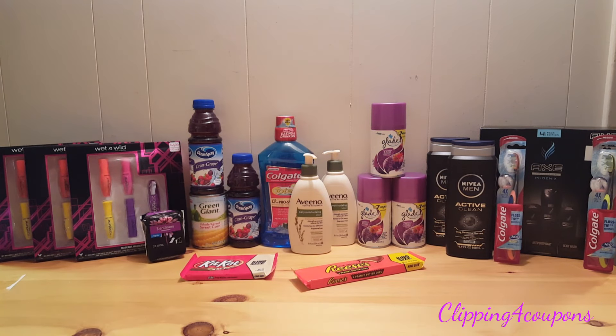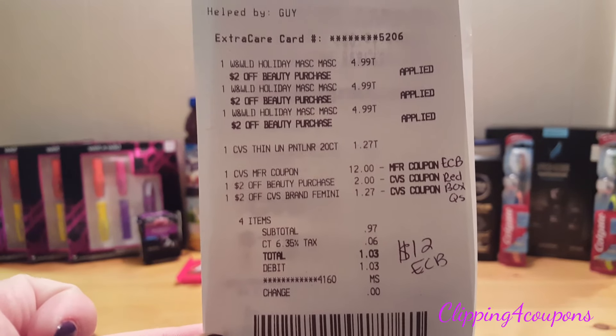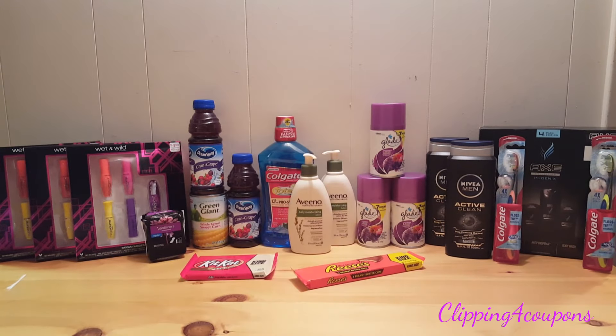I also picked up the CVS brand panty liners, 20 count. The reason I picked those up is because at the red box I had a coupon that printed for $2 off any CVS brand feminine product. I used $12 in Extra Care Bucks from last week's Wet n Wild gift set deals, a $2 off a beauty purchase coupon printed at the red box, and the $2 off CVS brand feminine products. I paid $1.03 out of pocket and received $12 back in Extra Care Bucks.